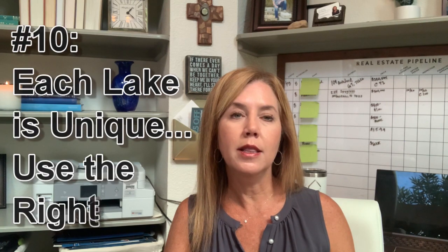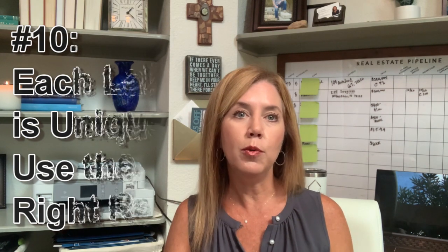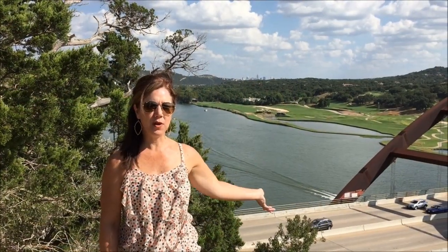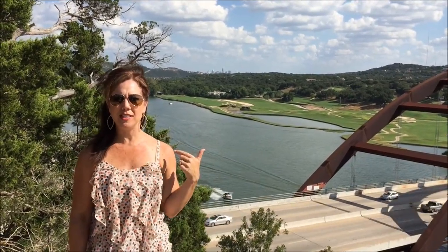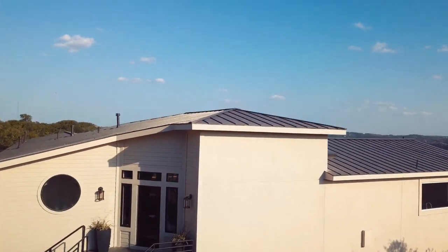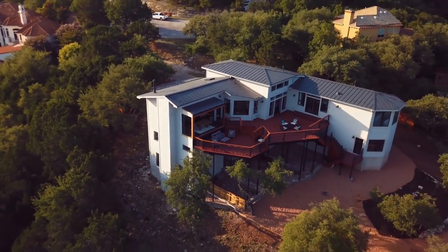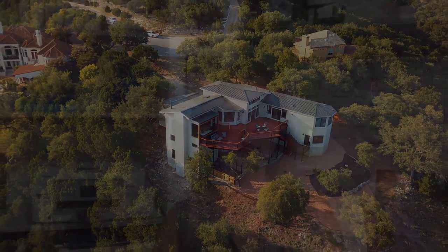Question number ten: you need to be aware that different lakes have different issues, and working with someone who is familiar with that area and the concerns specific to that lake is very important. For example, Lake Austin has a lot of restrictions when it comes to the size and type of boat dock that can be built, and they may not give you a permit for a tram. You could buy a property perched up high on a hill and not be able to access the water. Some people are fine with that because they just want to enjoy the views — but if you're purchasing waterfront property specifically to get down to the water, that's something you need to know upfront.